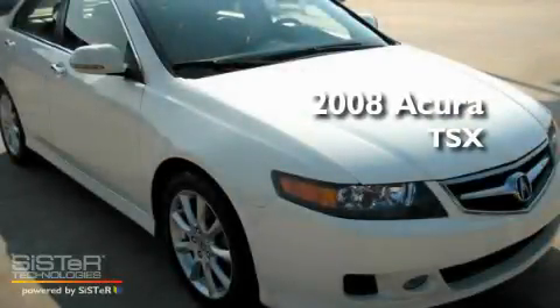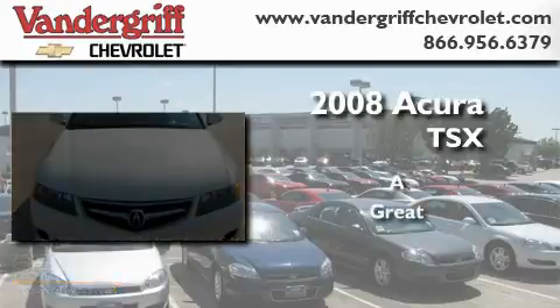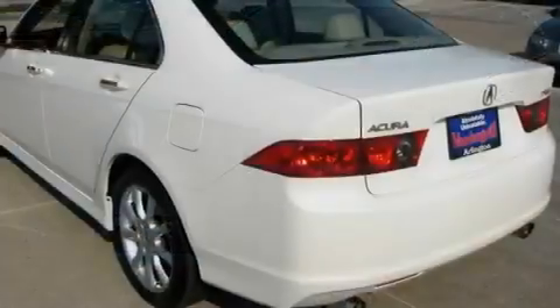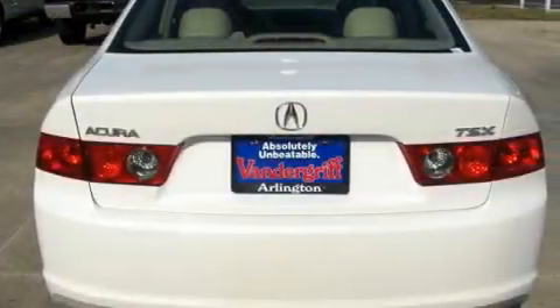This is a 2008 Acura TSX. Its top features include a sunroof, heated seats, a rear window defroster, a premium sound system, and fog lamps.